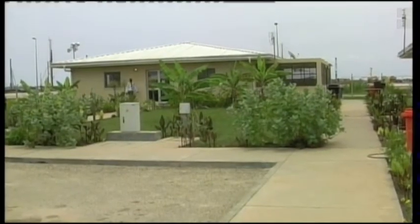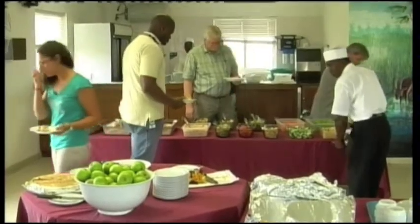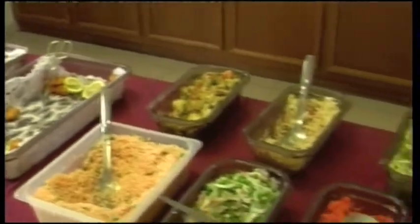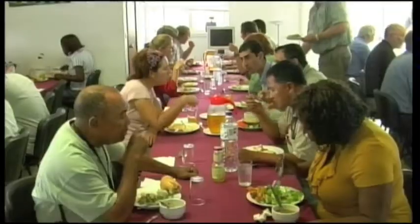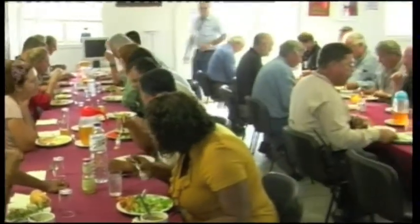This is the Rec Center, where most LNG staff take lunch at 11:30 every day. The menu here is varied and hearty. It includes plenty of fresh salad, soup, and desserts. Don't worry — bottled water is plentiful throughout the site, and serious stomach upsets are rare for those working here.